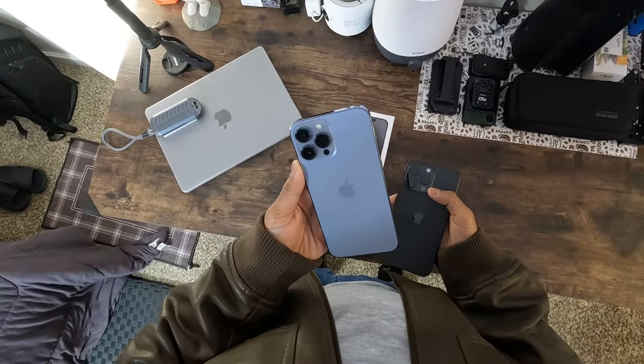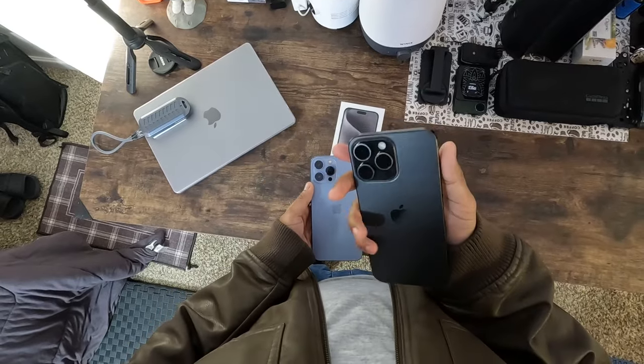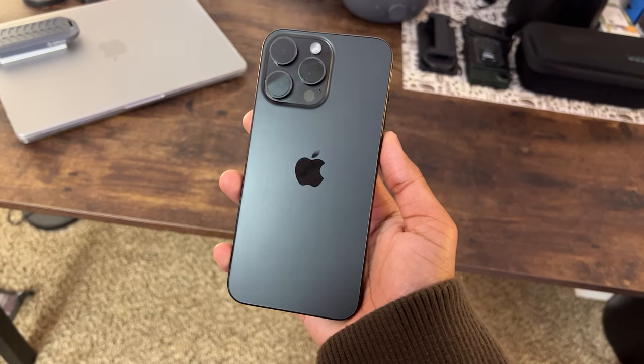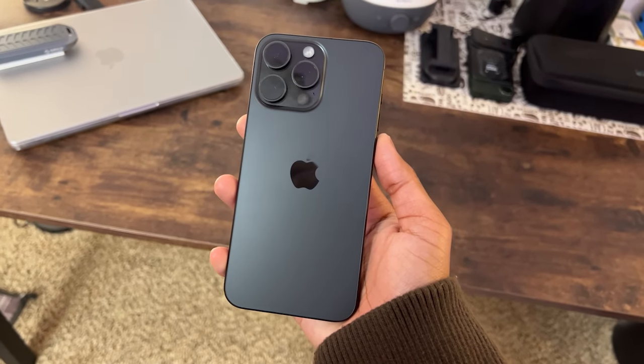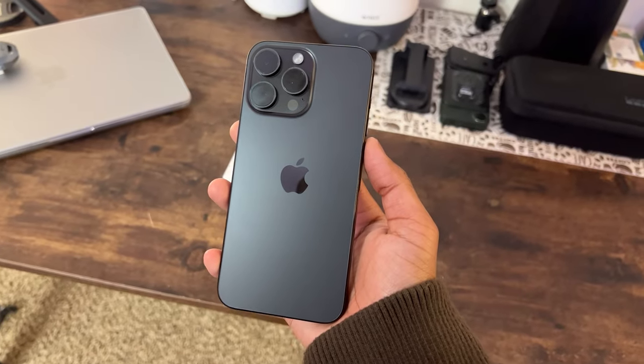So, is it worth jumping from the iPhone 13 Pro Max to the iPhone 15 Pro Max? For me, the answer is yes. Between the state-of-the-art design, groundbreaking camera improvements, and unparalleled performance, this phone isn't just a minor step-up — it's a giant leap into the future. So if you're thinking about upgrading, take it from me: you won't regret it.